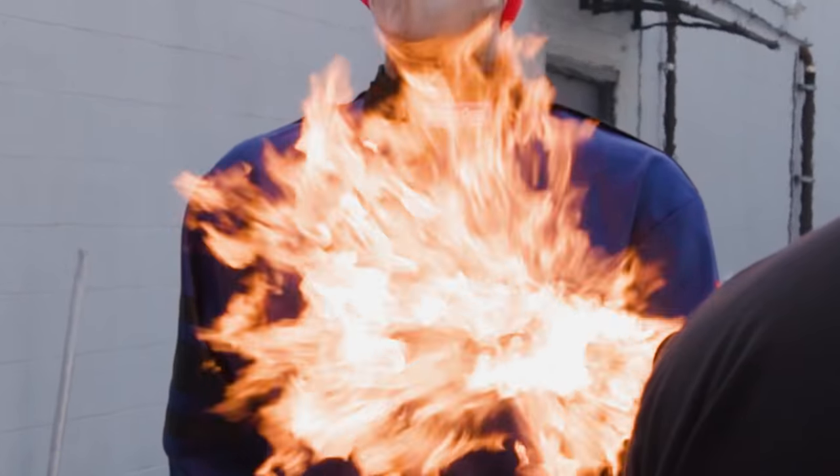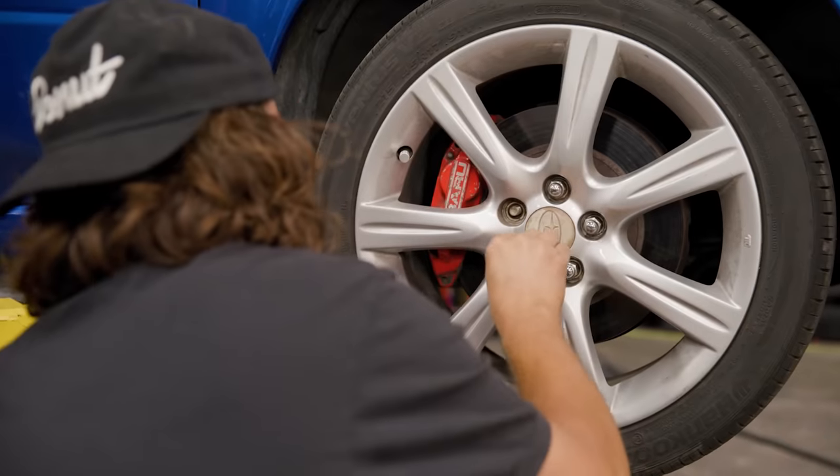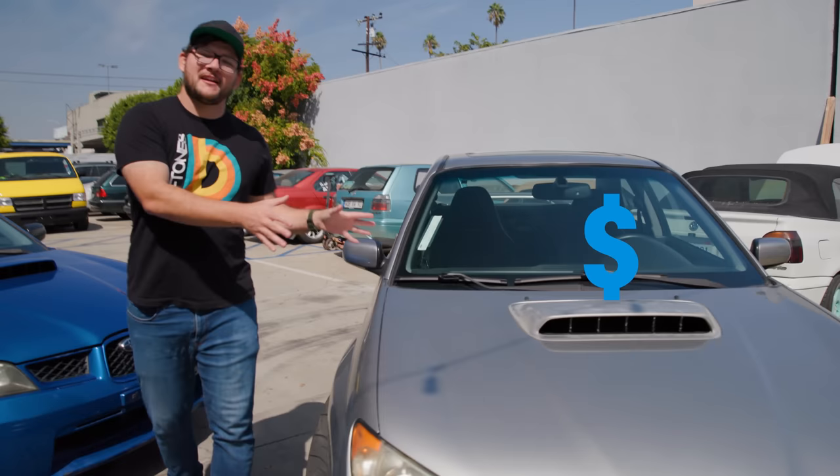Three, two, one, go! We've been modifying two identical Subaru WRXs for the track. One car gets expensive parts, the other car gets cheap parts.